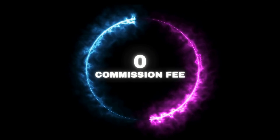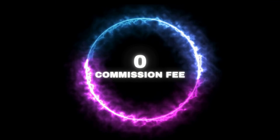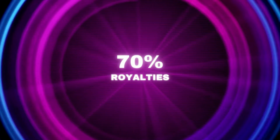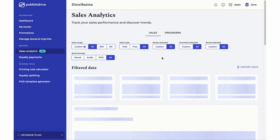A few more things: PublishDrive does not take any of your royalties, meaning you earn the full 70% of royalties you'd get from Google. Once you start selling, head to the Reports section of your dashboard to access your royalty reports and sales info.